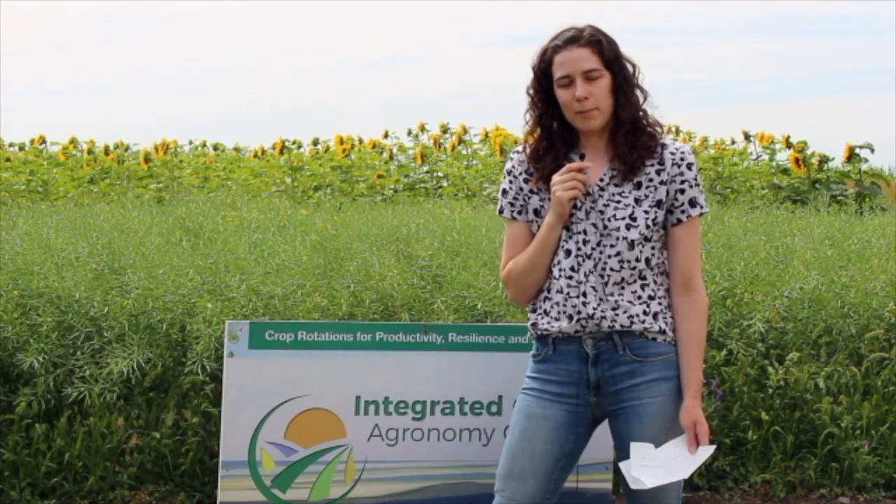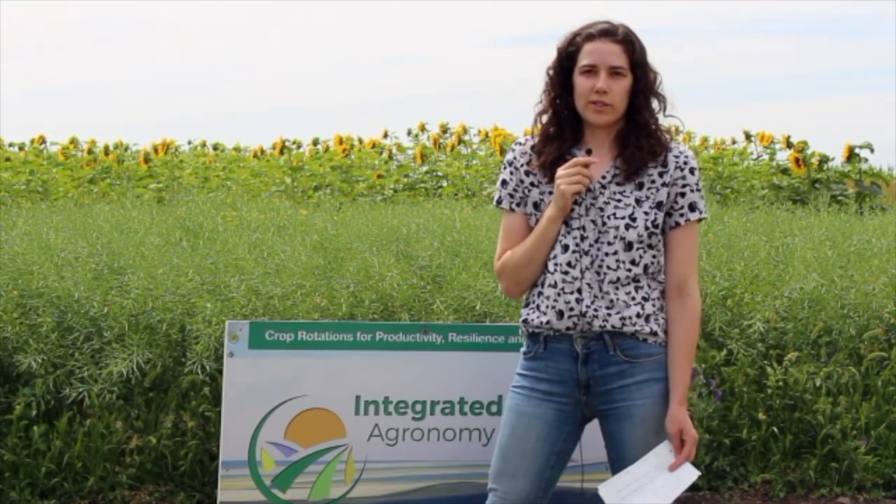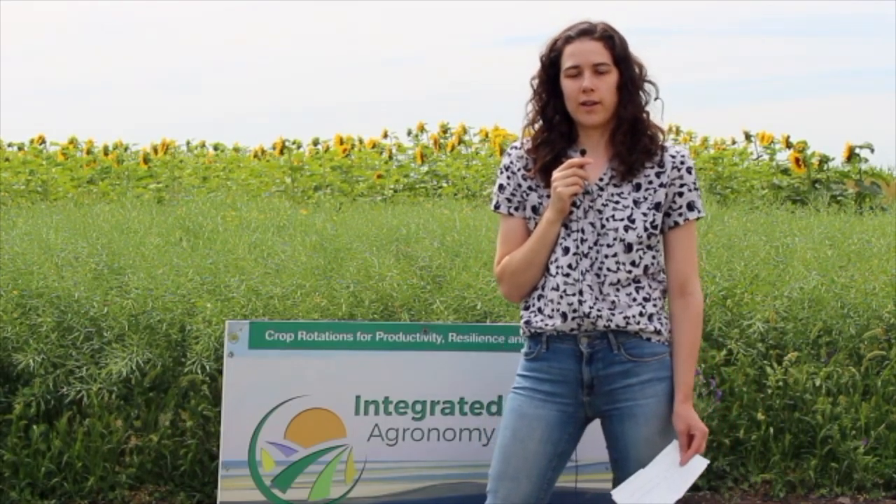The next study is the Next Generation No-Till, which I'm standing in front of right now. It's a collaboration with Agriculture and Agri-Food Canada, one of seven sites across Canada, with the goal of optimizing a cropping system for each ecozone by looking at different rotations to find the best one for each region.